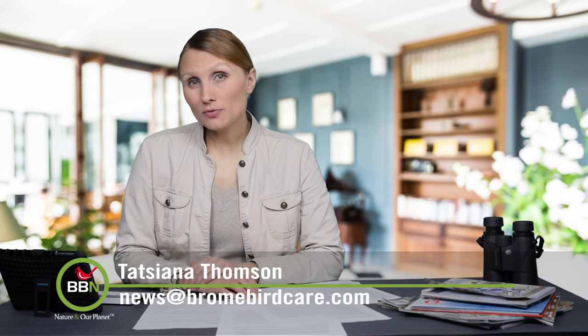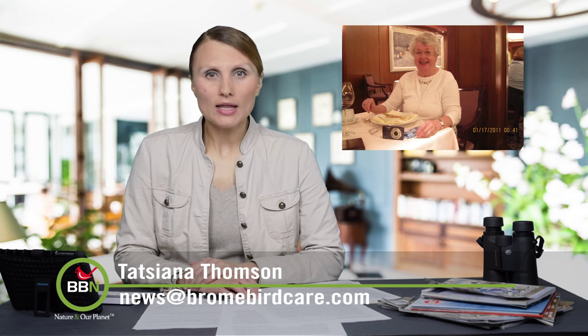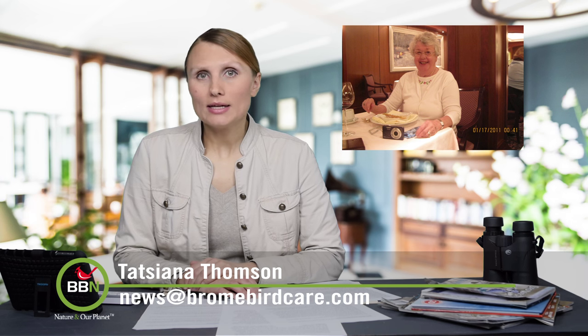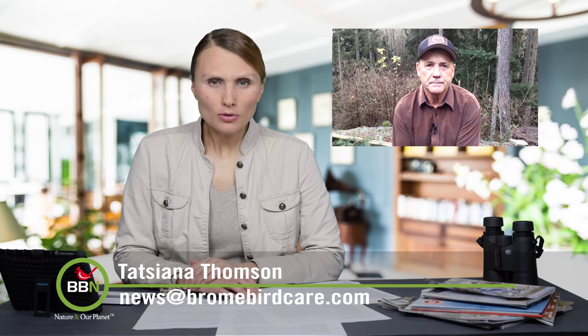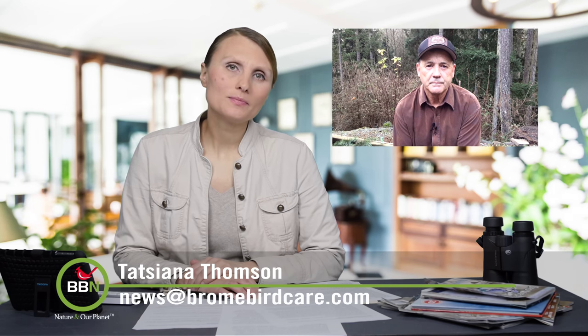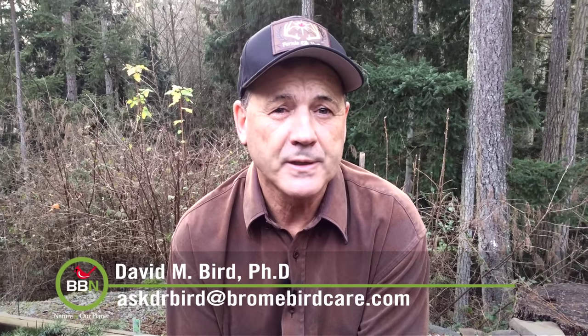This week's question for Dr. Bird is from Marcia: "I have a bluebird house, and this was the second year they came back. I cleaned out the old nest thinking it would help them, but would it be better for the bluebirds if I left the old nest and didn't clean anything?" This is an interesting and controversial question. There is no doubt that used nests contain various kinds of parasites like lice, mites, and even blowflies, that can be harmful to the nesting parents and their babies.